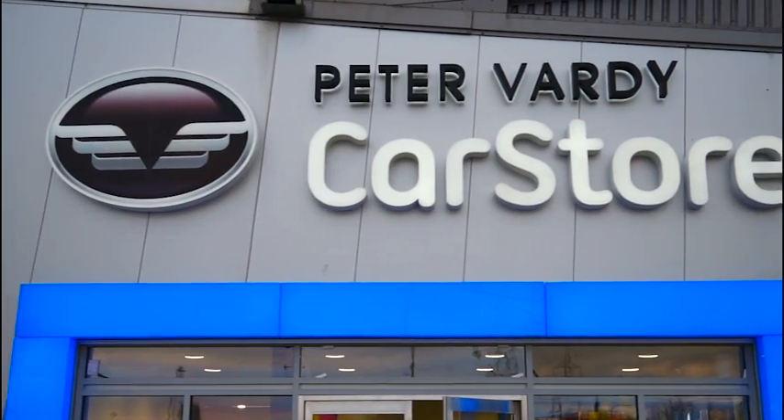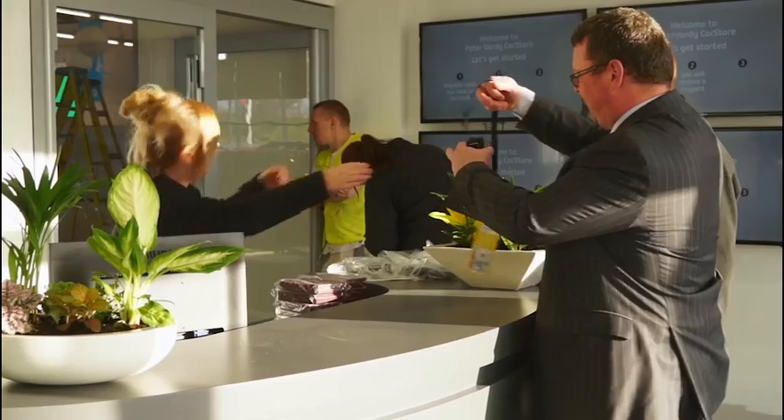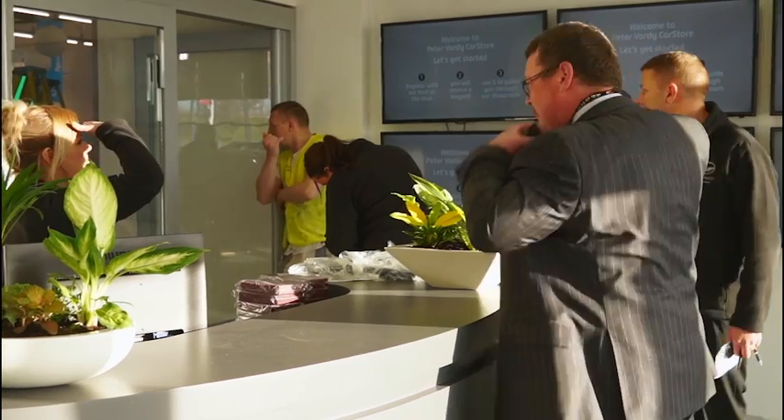My name is Debbie Blair and I am the showroom host with Peter Verde Car Store. I'll greet you and I'll give you a lanyard. It tells you on your lanyard a wee bit about Peter Verde, a wee map, just letting you know the different areas.